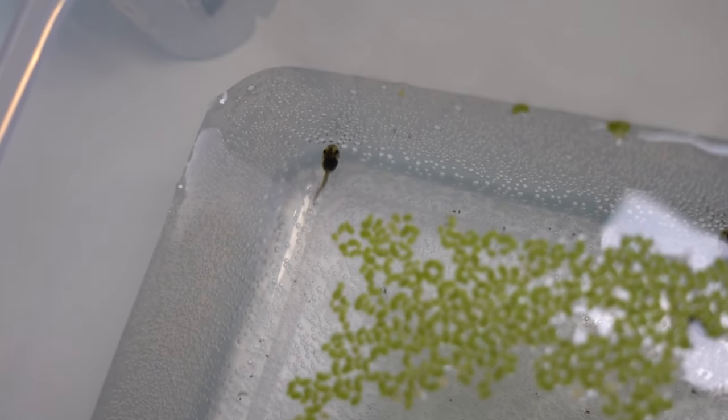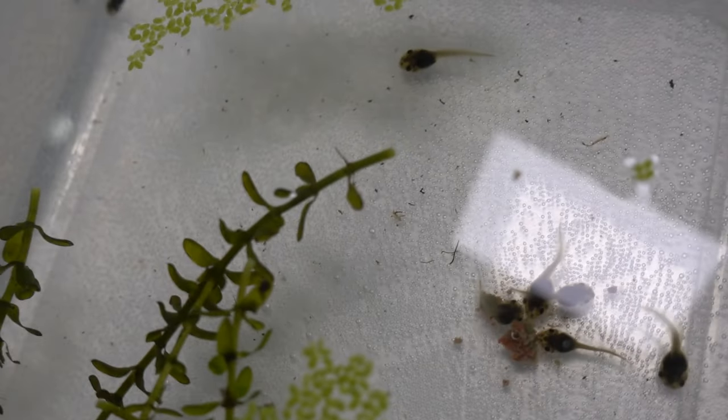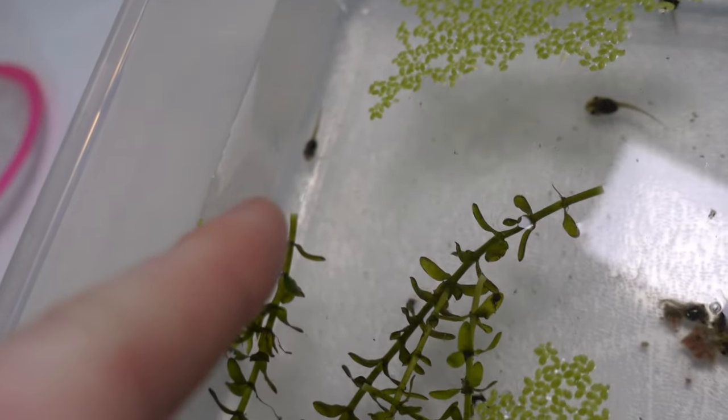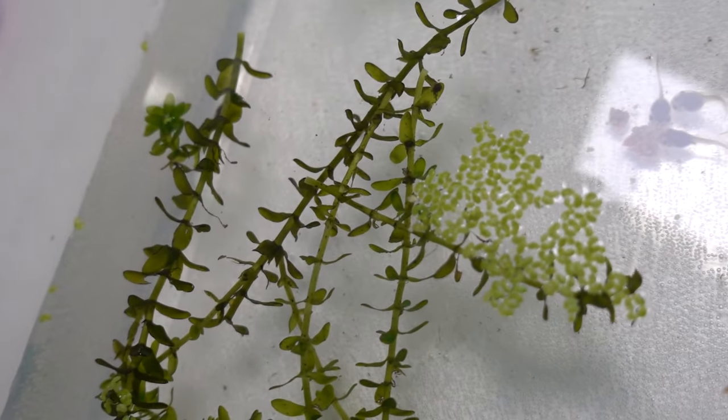Look how teeny that one is. I wonder if there was a tenth one that was smaller than this and just got eaten by the others. Hmm, I wonder.